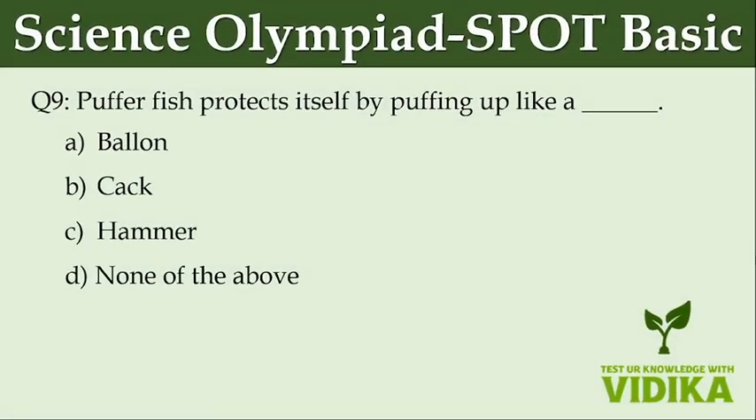Puffer fish protects itself by puffing up like a dash. Option A: Balloon. Option B: Tack. Option C: Hammer. Option D: None of the above.